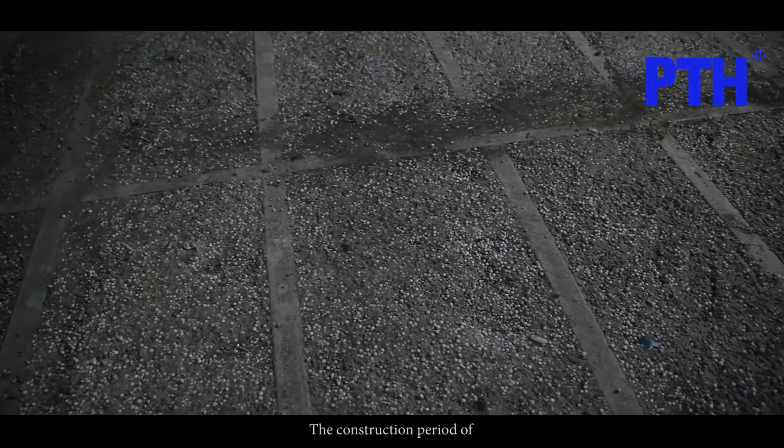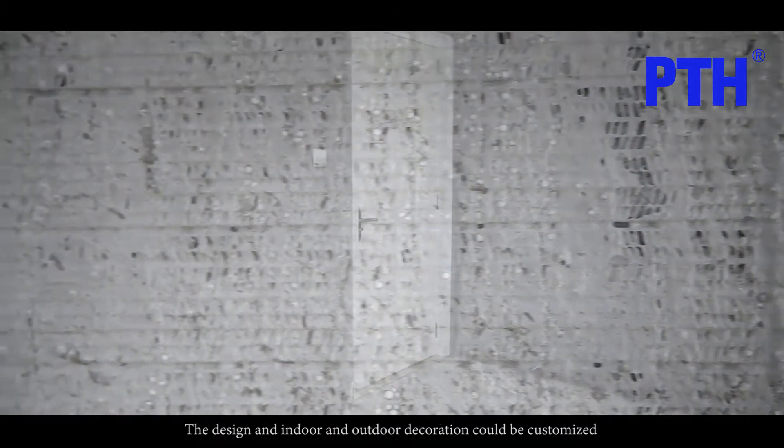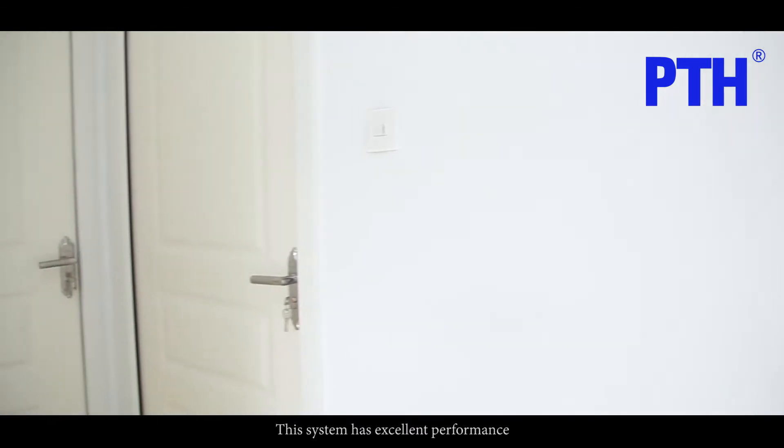The construction period of PTH seismic and energy-saving house is short. The design for indoor and outdoor decoration can be customized. This system has excellent performance.